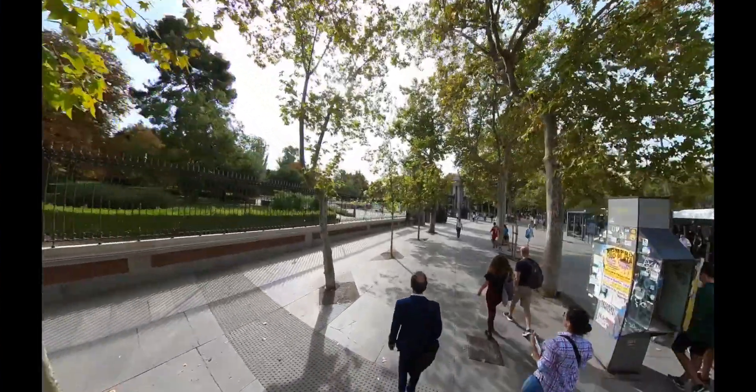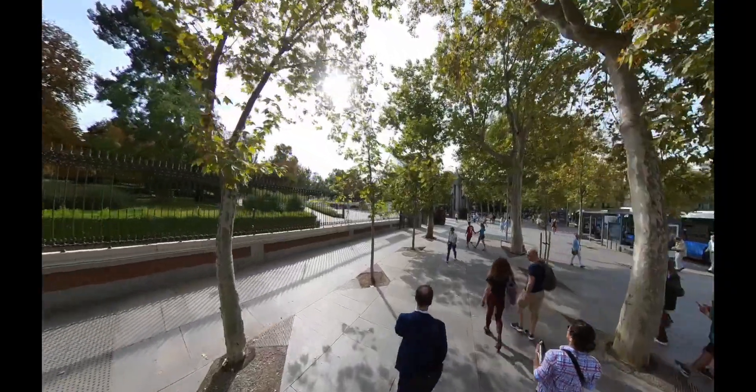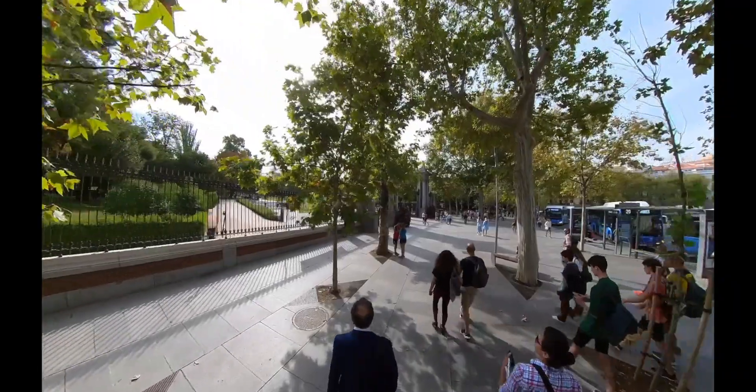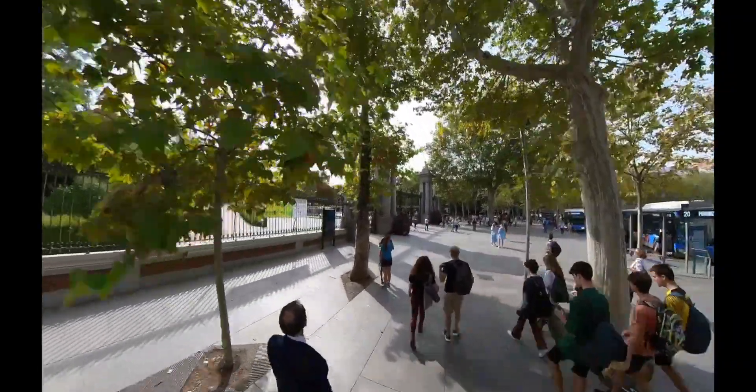Hey guys, welcome back to Monster Matthew. Today we will be exploring some iconic parts of Madrid, such as the Retiro Park and some other beautiful places.